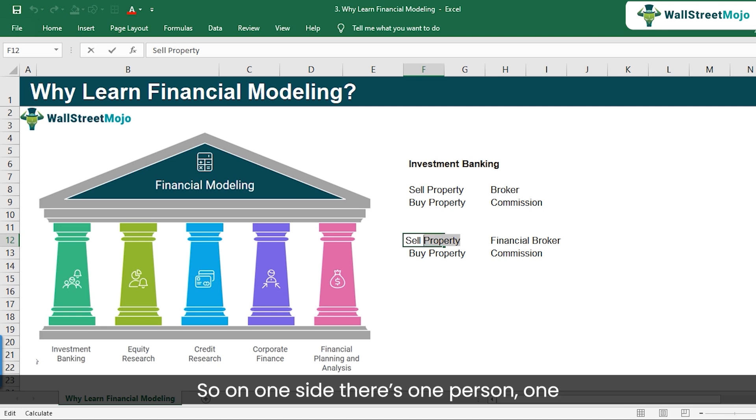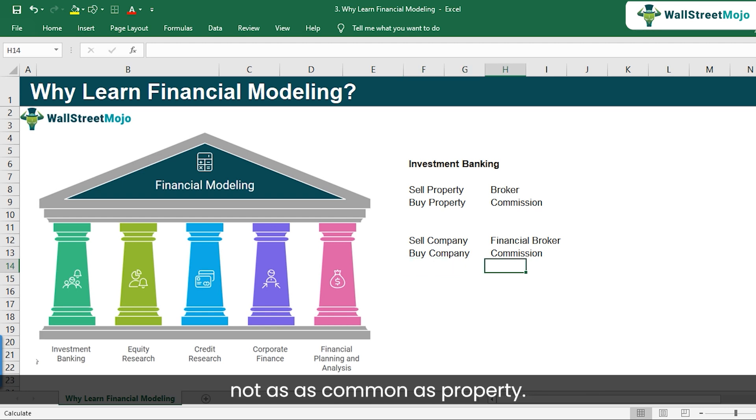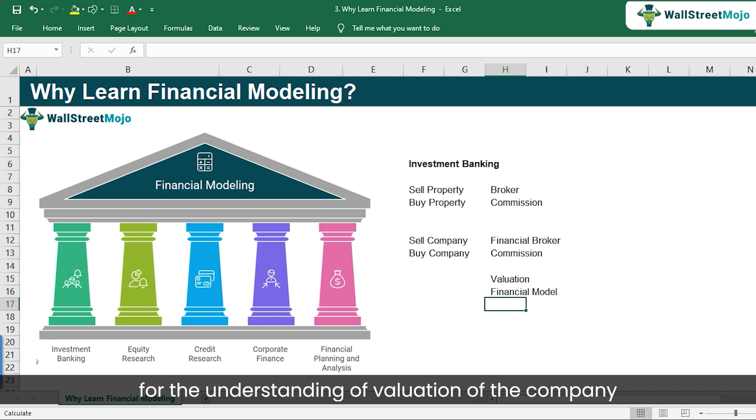A financial broker will perform various tasks. Because unlike a property, when it comes to companies you have to do more advanced analysis — an essential valuation exercise, come up with a fair value of the company, and create a financial model for understanding the valuation of the company.